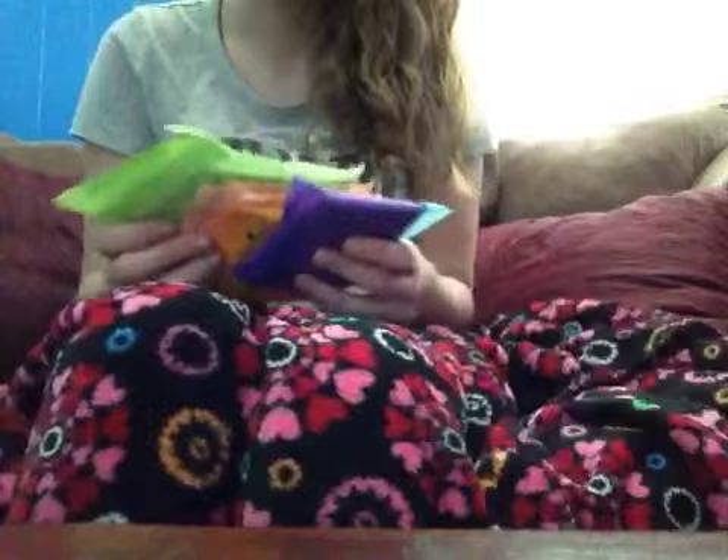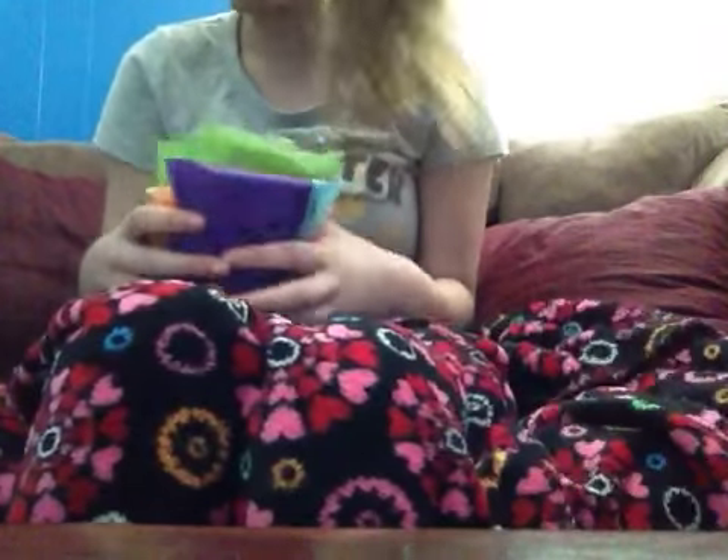Here is what I put in the kit. So I put two heavy flow pads — these are the Always Infinity. They are awesome.